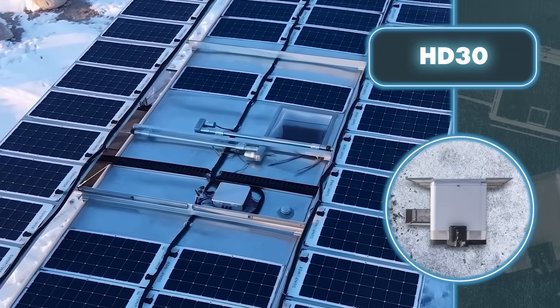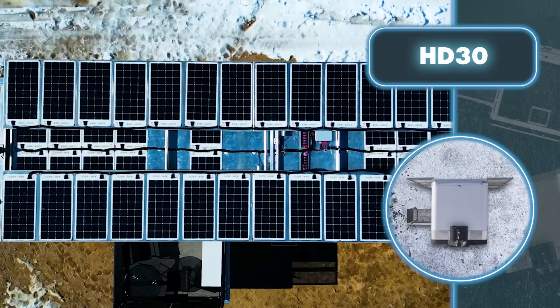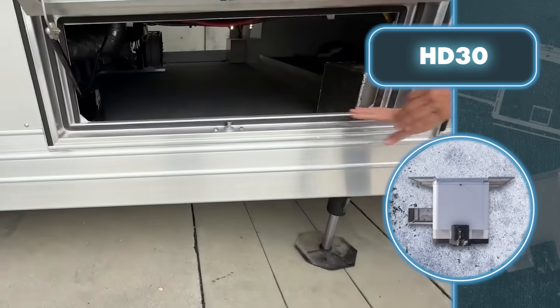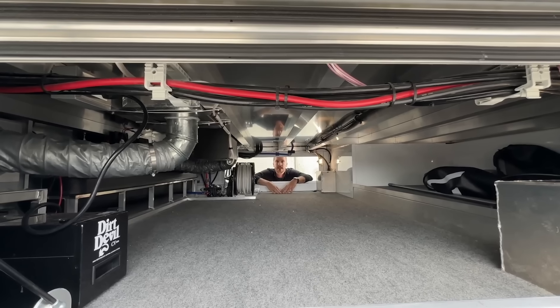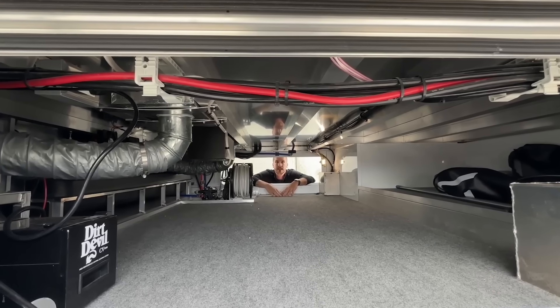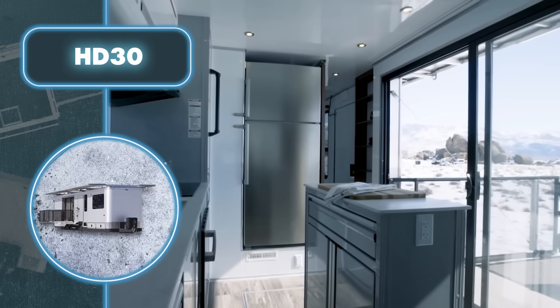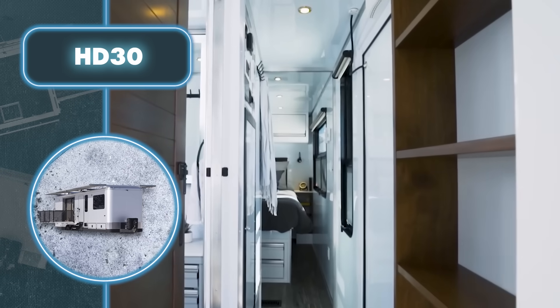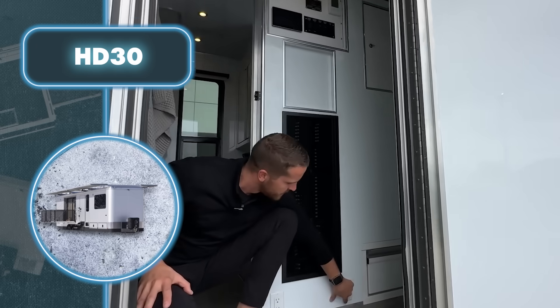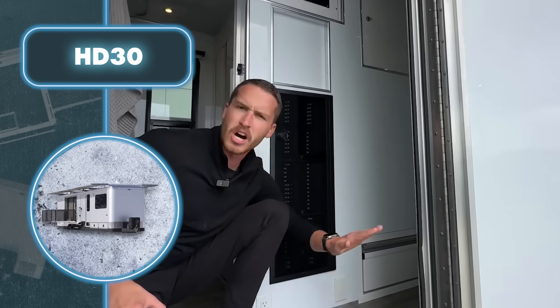The roof of the HD-30 is basically a solar panel field, and it gets more extensive as it expands. If the sun decides to play hide and seek during the apocalypse, the trailer's got it covered with a backup battery, and just in case, there's always propane and extra generators to keep things running.